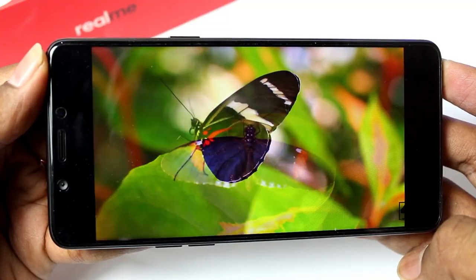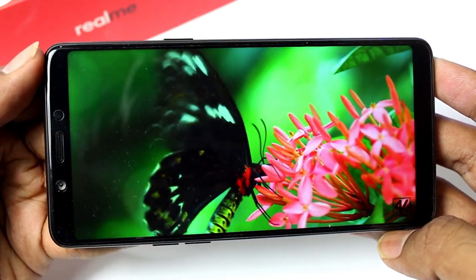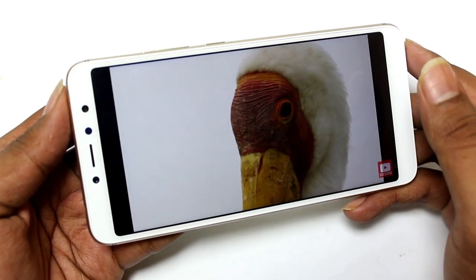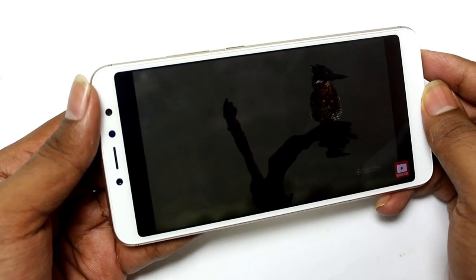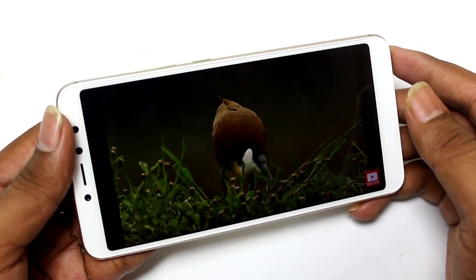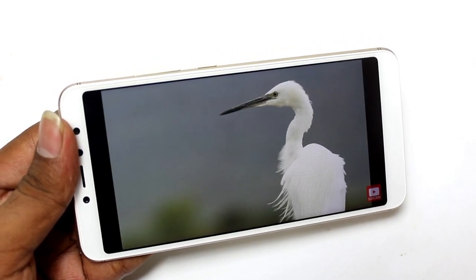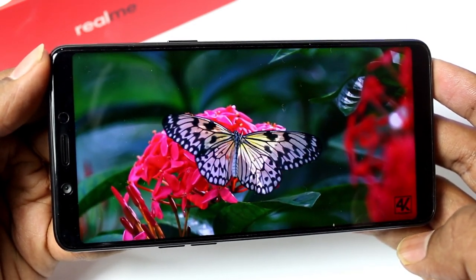Next, Realme 1 has a 5.99-inch FHD Plus display with an 18:9 aspect ratio. For Redmi Y2, we also have a 5.99-inch HD Plus display with an 18:9 aspect ratio. Both displays are similar in colors, viewing angles, and sunlight visibility, but the main difference is display quality. Redmi Y2 has only an HD display, while Realme 1 has a Full HD display, making Realme 1 better in display quality.